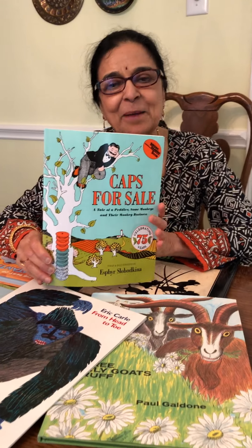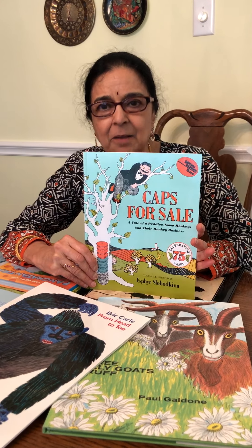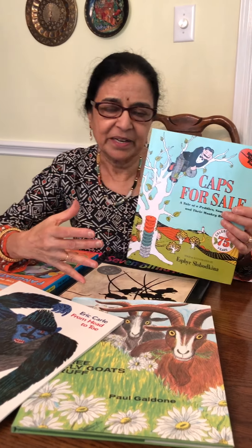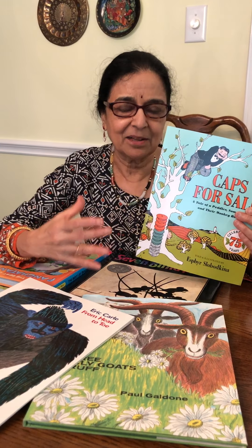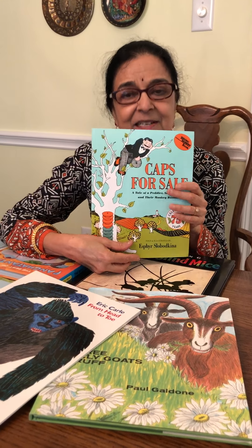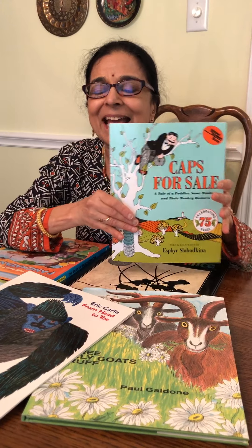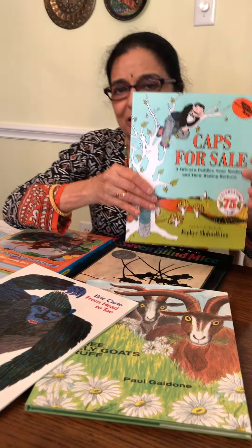Hello, this time I'm going to share this famous story of Caps for Sale. But instead of telling the whole story, I'm going to stop in the middle and engage with the child — an imaginary child — to demonstrate how you can engage with your child while you're doing the storytelling.